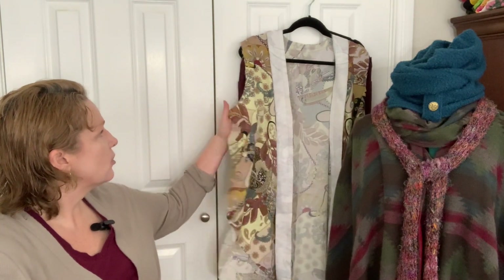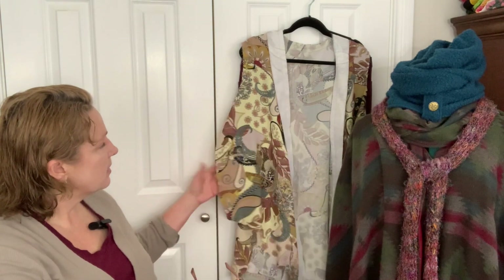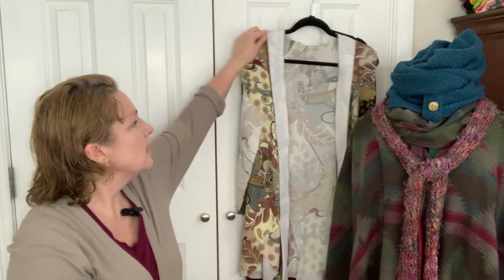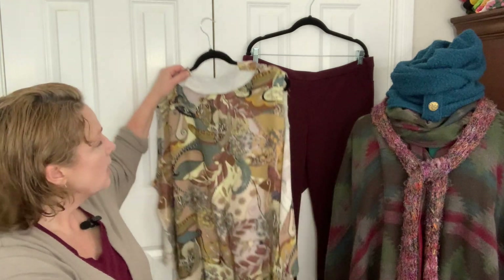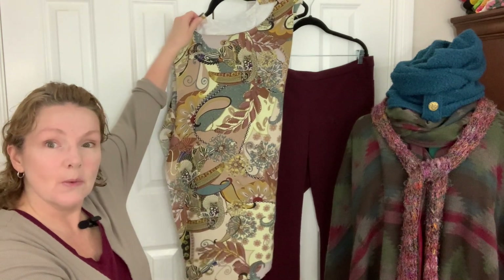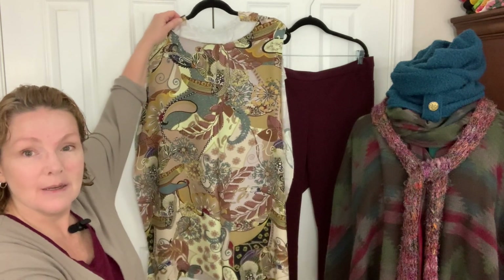I've got a little bit of the shell assembled, working on the front facing here. Having it at least somewhat together enough to hang on a hanger is kind of letting me see how it'll look with these trousers that are also part of my capsule. So we can put them together, and it gives me a really good idea that I think they're going to work out well together, which was what I was hoping for.